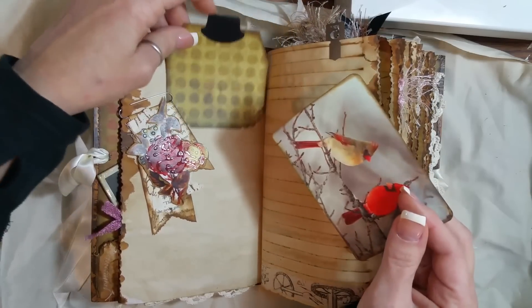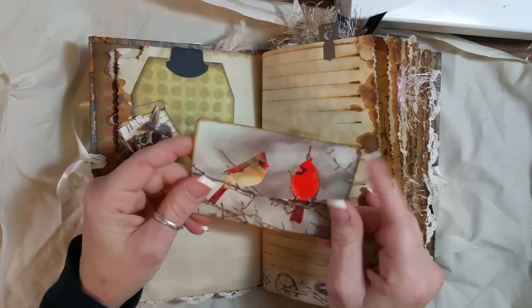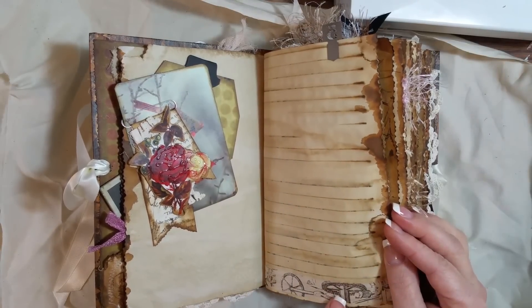And I just layered some flowers on it. This is a leftover piece right here — I just made a tag out of that. And then put these cardinal birds — I just printed them off the internet. Some Tim Holtz washi tape on here.